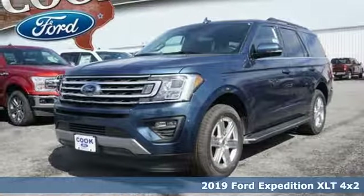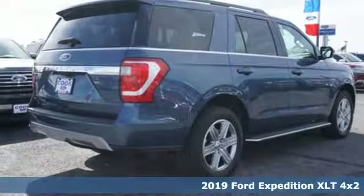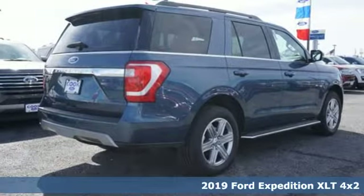Here's a new 2019 Ford Expedition. Ford, where tradition meets innovation. It comes with great features you'll love.